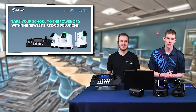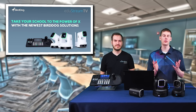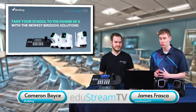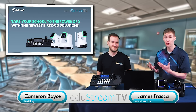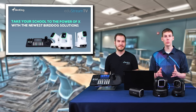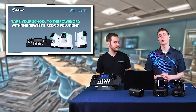Hello, everybody. My name is James. I am one of the hosts here at EdgyStream TV, and today I am super excited to be talking about BirdDog and some of their latest and greatest cameras and controllers. We are in studio, joined in person by Cameron Boyce from BirdDog. Cameron, how are you doing today?